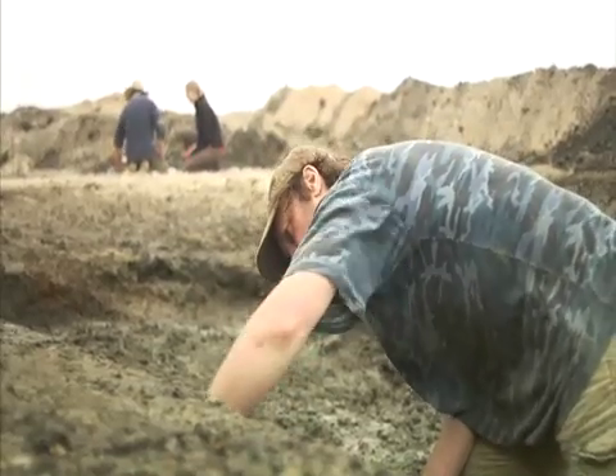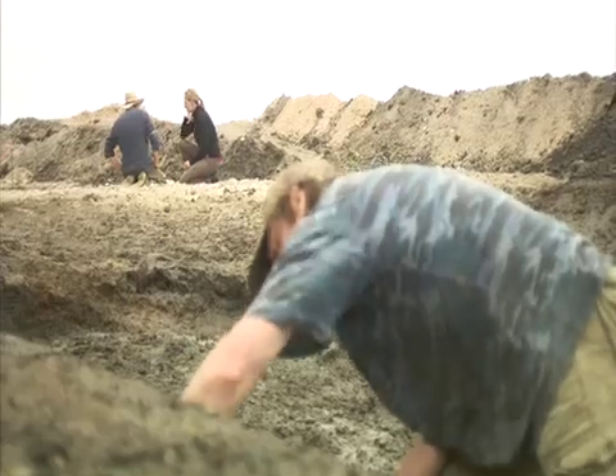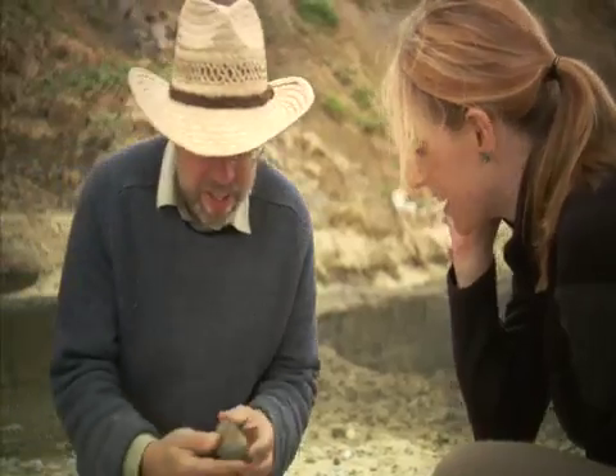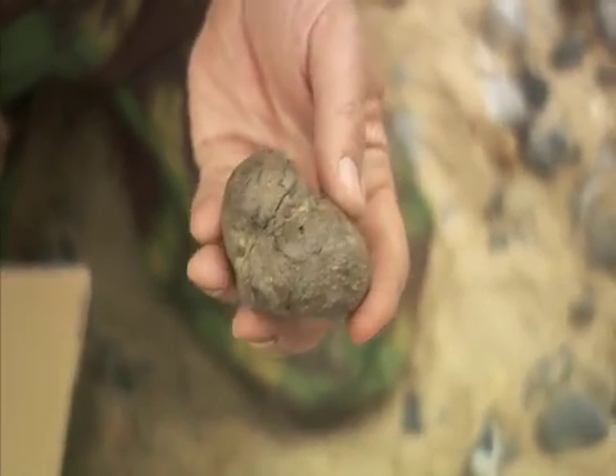Simon Parfit from the Natural History Museum is an expert on prehistoric mammals. And what's that in that box down there? OK, this thing is incredible. It looks like a stone. Believe it or not, it's hyena dropping. This is fossilised hyena poo. So we know there are hyenas here as well. There are hyenas, so you've got large carnivores.